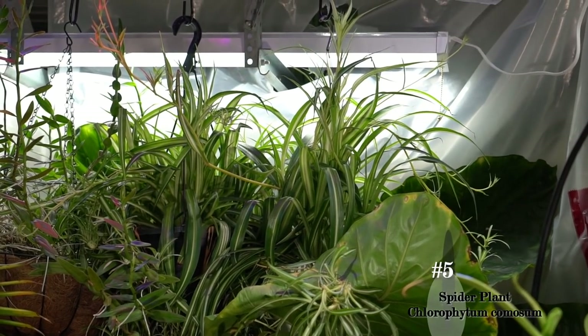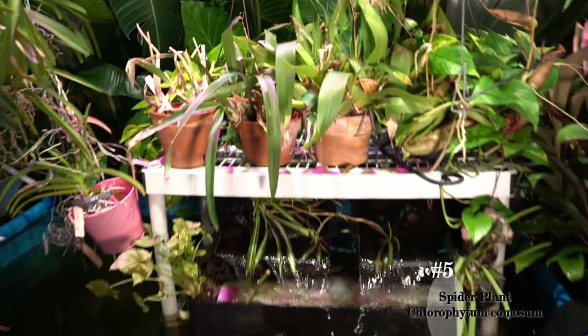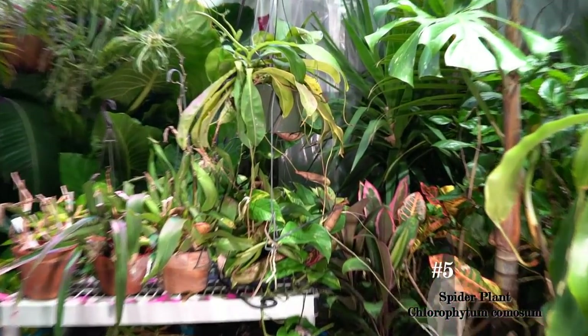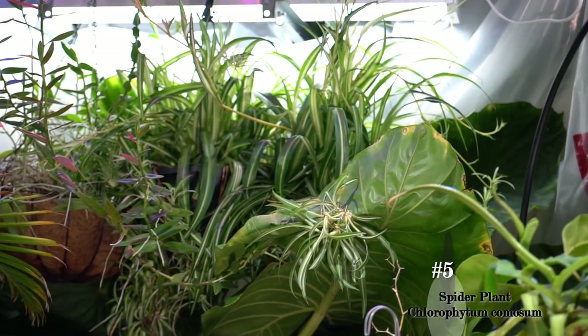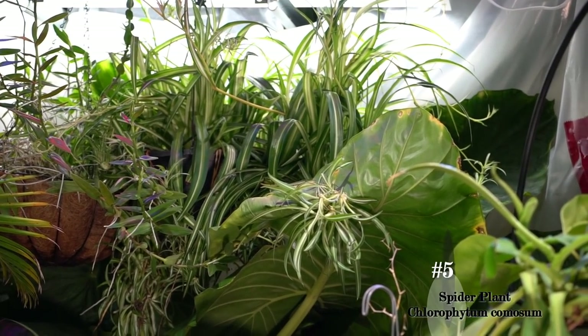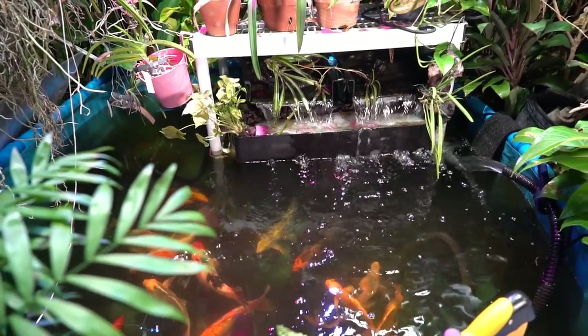Spider plants produce lots and lots of little babies that come out far and hang — they're just pretty and fun plants to have around, and very easy. It's a common plant, easy to find, relatively cheap, and they're rewarding because they grow very, very well.